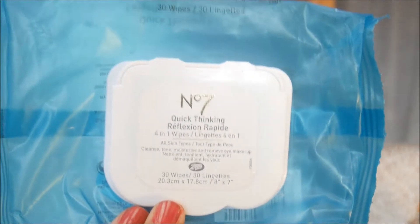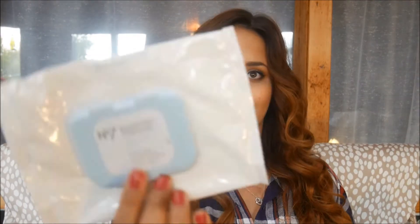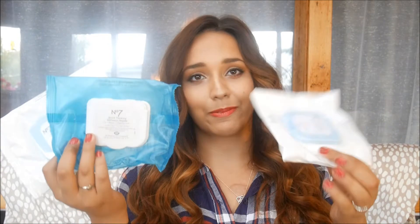I would definitely repurchase these, though they weren't my all-time favorites. The best one is the No. 7 Face Wipes — they used to have pretty blue packaging and now they look like this white version. Why, No. 7, why did you get rid of the pretty blue packaging?